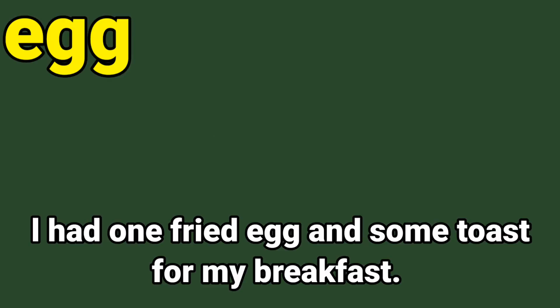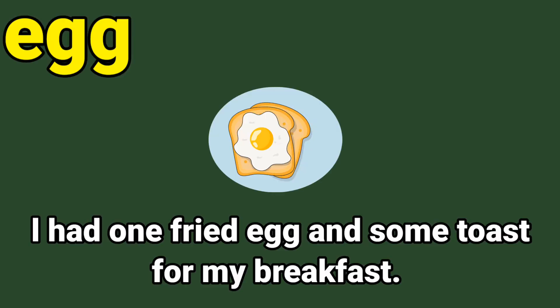E-G-G, egg. Let us say it together: E-G-G, egg. Now let us read this sentence: I had one fried egg and some toast for my breakfast. Circle the sight word egg. E-G-G, egg. Good.